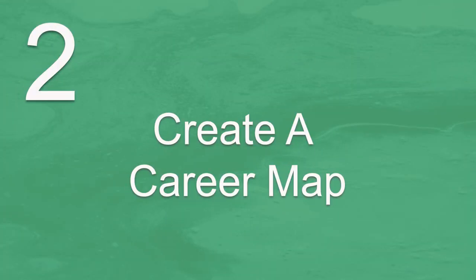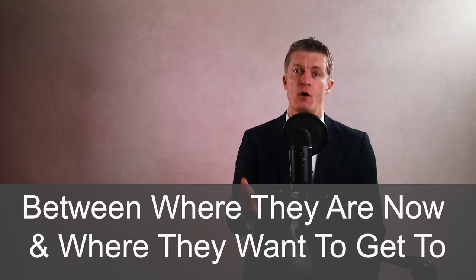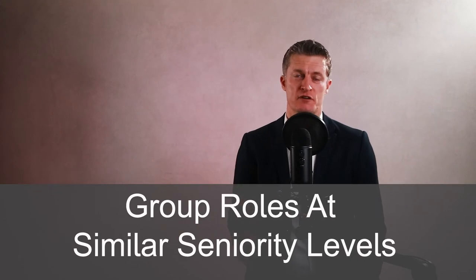The second action for how to write a career development plan is to create a career map. Once your team member has decided on an end goal — a specific position they want to get to — create a career map showing the different routes available in terms of specific roles between where they are now and where they want to get to. Within the career map, group the different roles at similar seniority levels so you can see the options available as you progress through each seniority level.